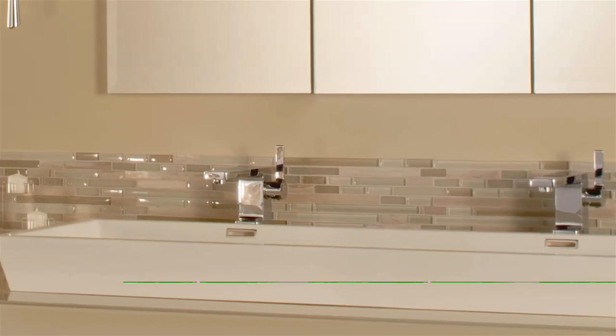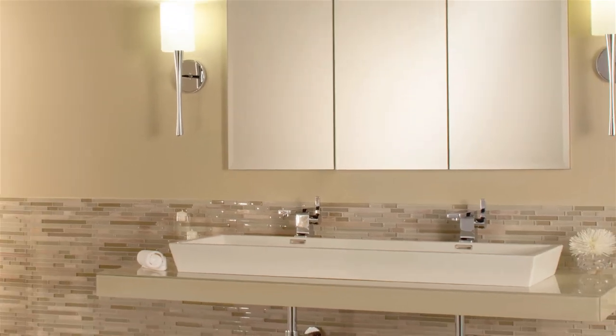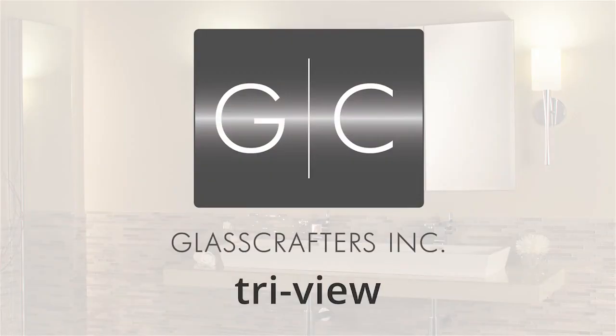No matter your room's dimension and decor, it's easy to custom fit the TriView. We offer an industry-leading selection of sizes, mounts, and options. TriView from Glass Crafters.